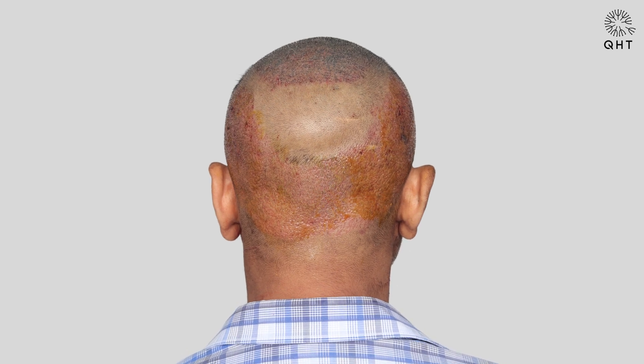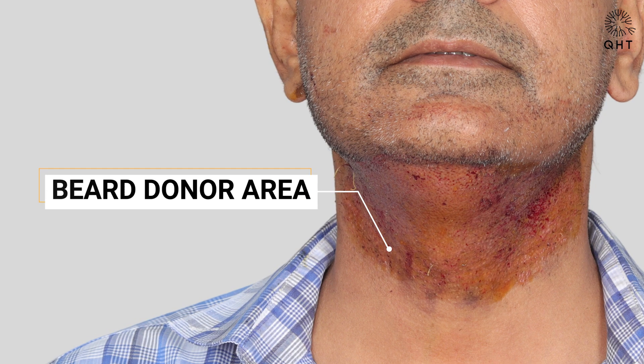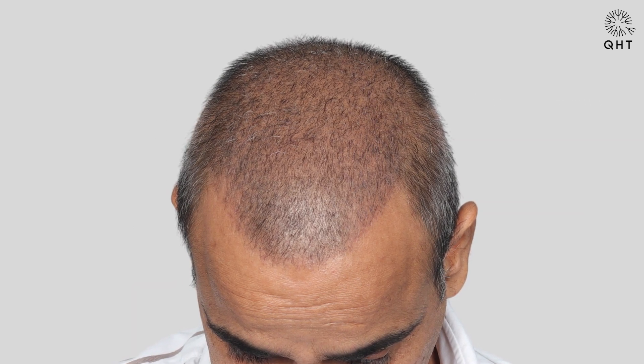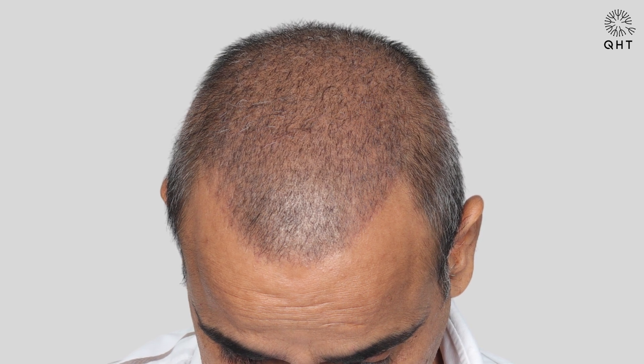All the grafts were harvested from the back of the scalp and the beard area under the jawline. One month post-surgery, 80% of the shading was observed in this case. It is important to note that the shading phase varies from patient to patient.